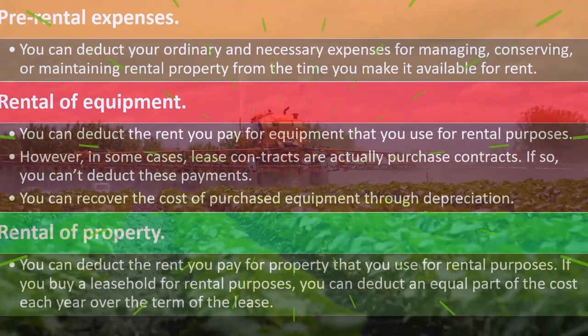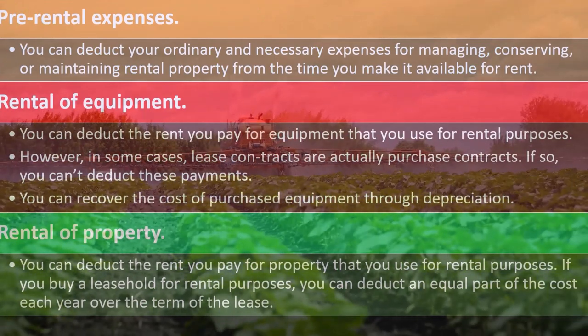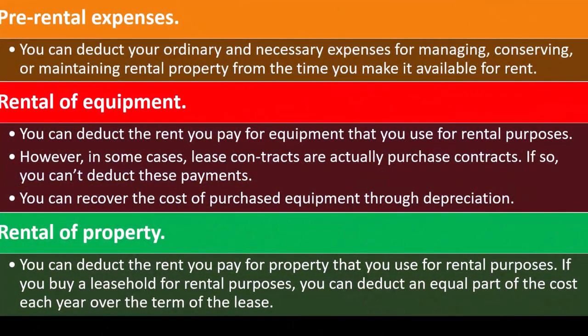Rental of property: you can deduct the rent you pay for property that you use for rental purposes. If you buy a leasehold for rental purposes, you can deduct an equal part of the cost each year over the term of the lease.